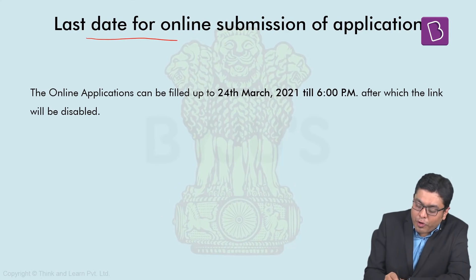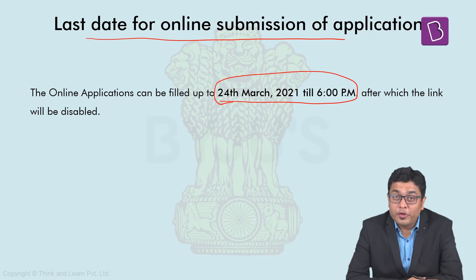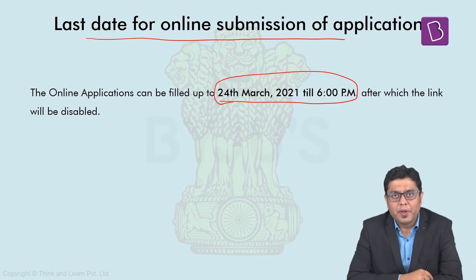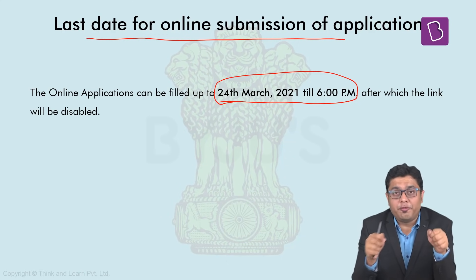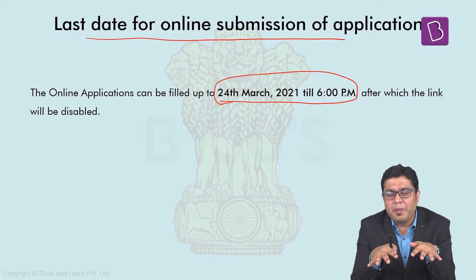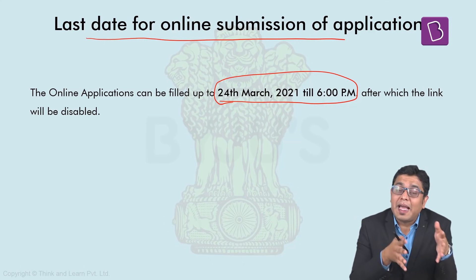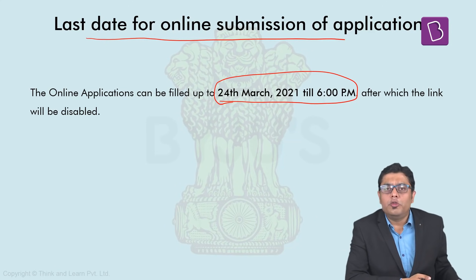The last date for online submission of application is 24th March till 6 PM. After that, the portal closes and you will not be able to apply. Many candidates tend to apply on the last or penultimate day, during which time the UPSC server slows down considerably, causing significant difficulty in applying and paying. That is why I humbly request all of you to fill this application form as early as possible, so that you get the centre of your preference and don't face any difficulty.